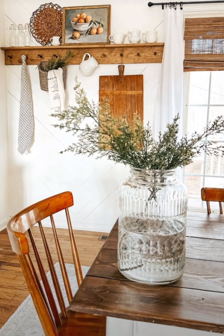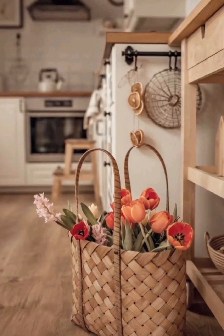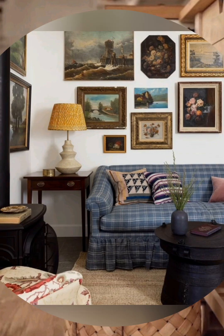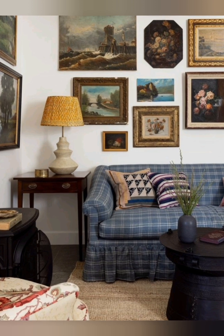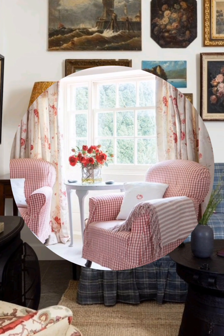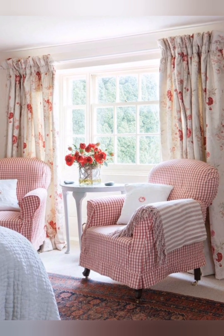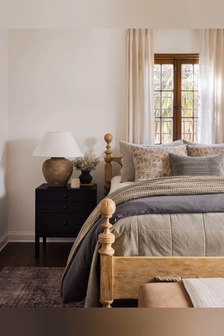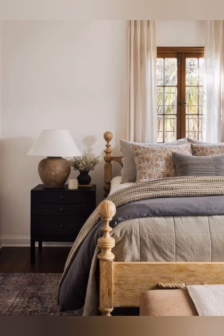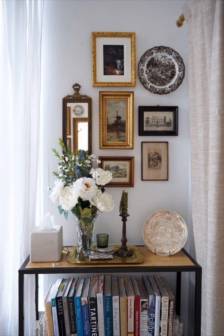Bring the outdoors in with fresh flowers and potted plants — they add color and life to your space. Offer slip-covered sofas and chairs in light colors; this gives a relaxed, lifted look and is also practical for easy cleaning. Layer a patterned rug over a natural fiber rug like jute or seagrass to add texture and warmth.